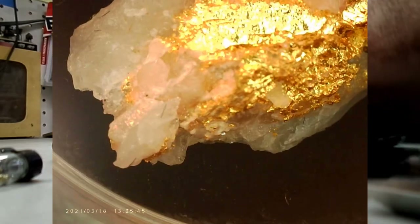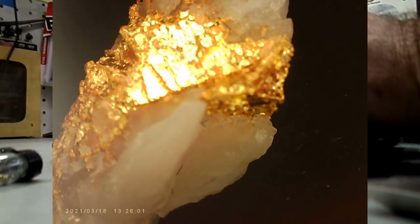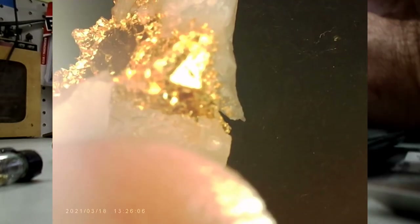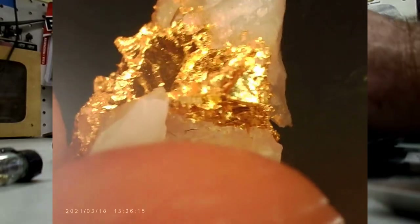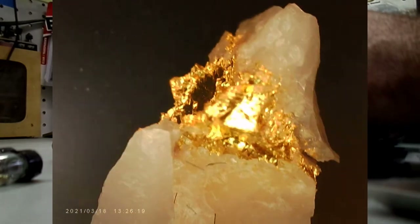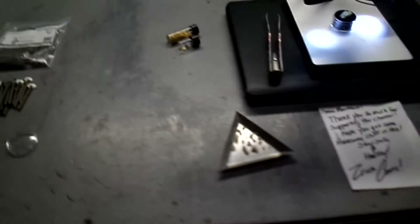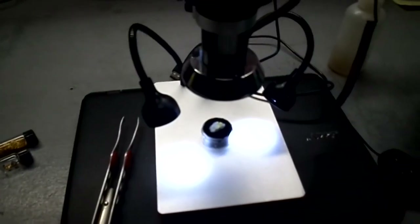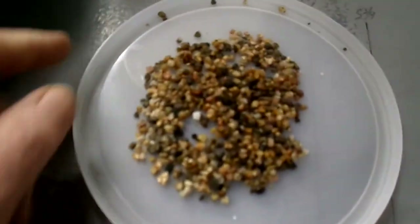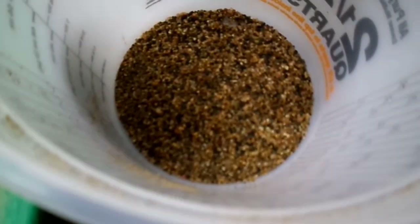Let me flip it over too, because there's a nice hunk of gold on the back of it — look at that. Yes, gotta love it. So that's what I wanted to show y'all — very nice. I'm gonna put some of them right in with that specimen. Once this dries up I'll use the loupe to inspect all of these pieces, just to make darn sure I'm not throwing any gold away.